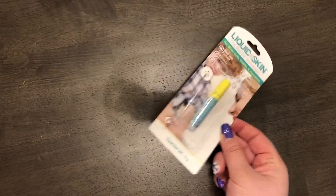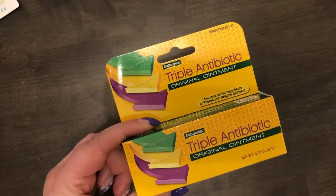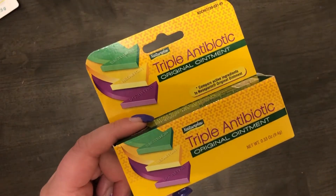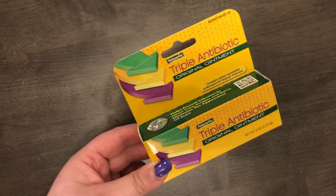I found the other liquid skin band-aid I was looking for. I also got Neosporin, which is going into my first aid kit since I had given my previous tube to my mom after she injured her hand and couldn't find any anywhere. I needed a replacement, so I picked this up.